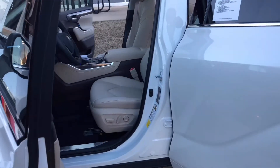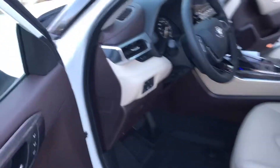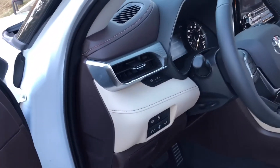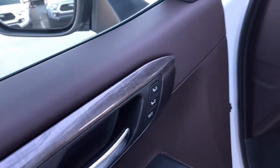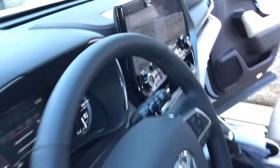Ten-way power seat with lumbar support, and you have your memory seating — seat one and seat two for both of you guys. Power windows, power door locks, leather-wrapped steering wheel, and also a heated steering wheel as well. You're going to have your 16-inch monitor screen.